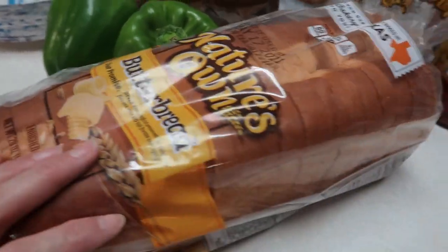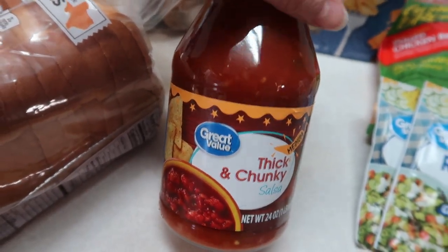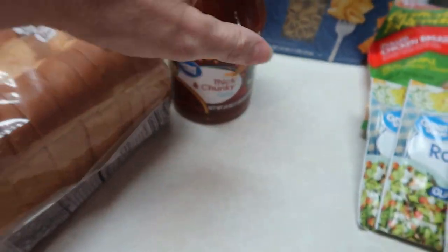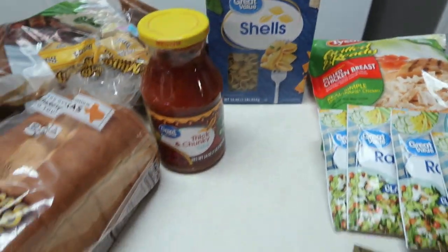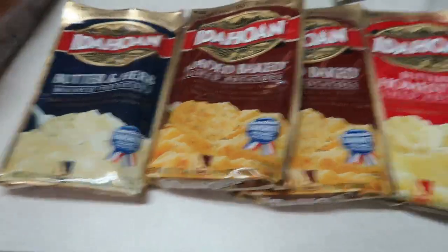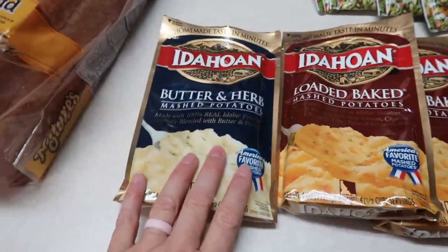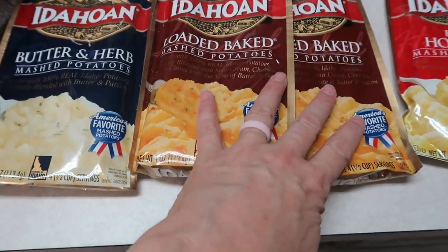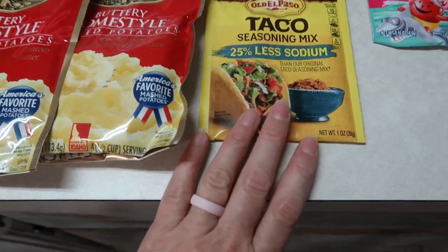I got some Great Value thick and chunky salsa — I like using this in recipes. I bought a box of shell noodles and some instant potatoes for easy sides. We love potatoes — you just microwave two cups of water and stir them in. I got butter and herb, two loaded potato, and two buttery home style flavors. Also got a package of taco seasoning — I usually use my Fiesta brand container but wanted something different.